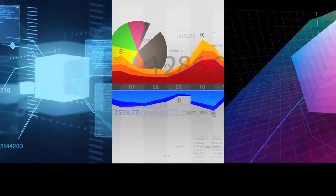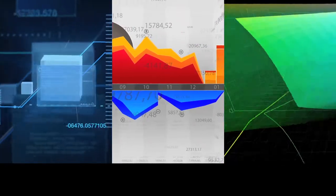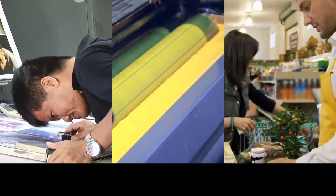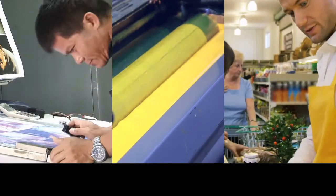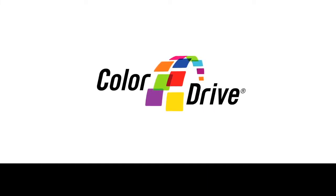Print quality management is essential to brand performance and improved ROI. Strong print supplier relationships are just as essential to achieving the color consistency that ensures brand performance. Introducing ColorDrive, the most powerful print quality management tool available to brands worldwide.